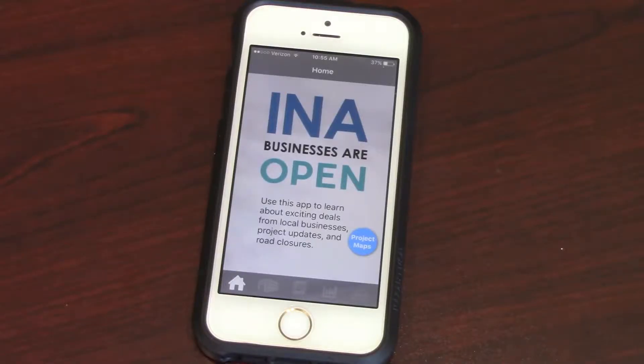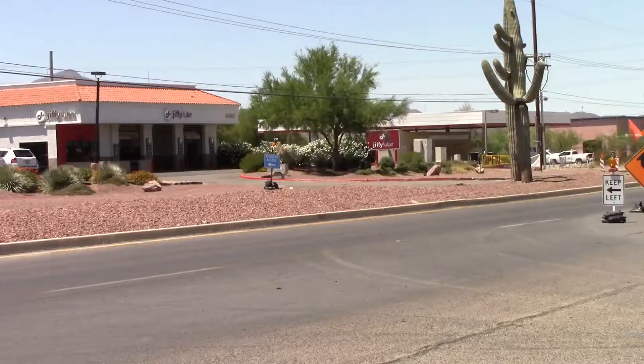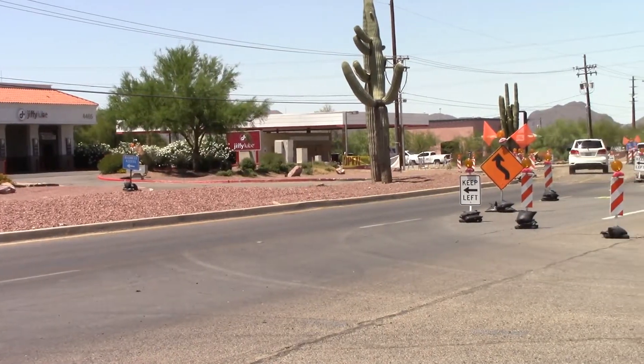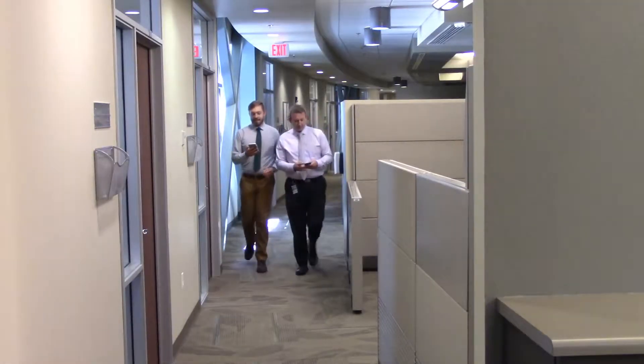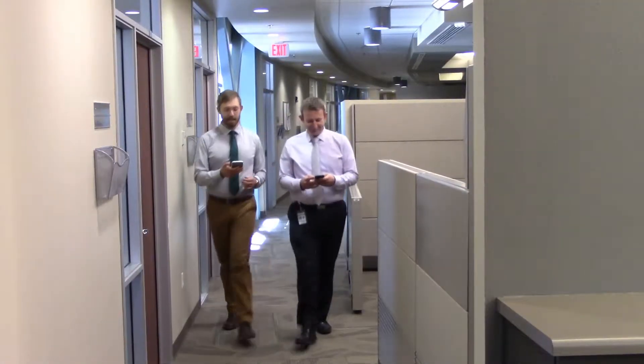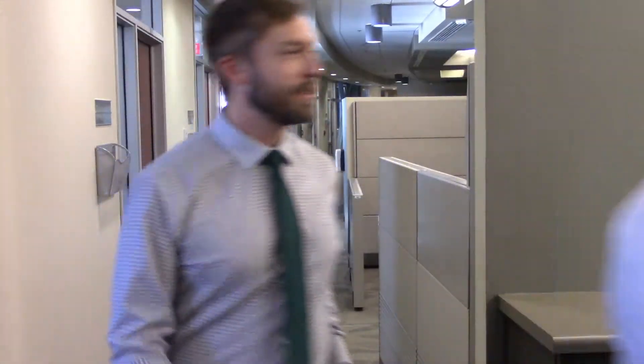It actually came to just a big kind of meeting of the minds. Everyone came together and asked, what can we do to let people know that INA businesses are open during road construction? Tony Hunter and Brian Stein led the teams who created the concept and developed the Project INA app. Brian explains how it works.